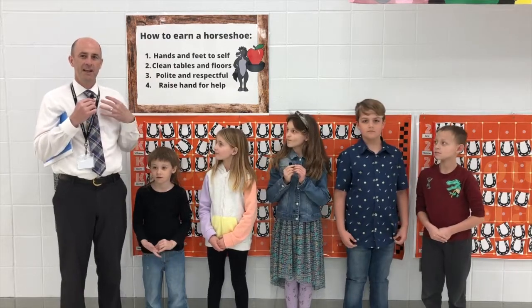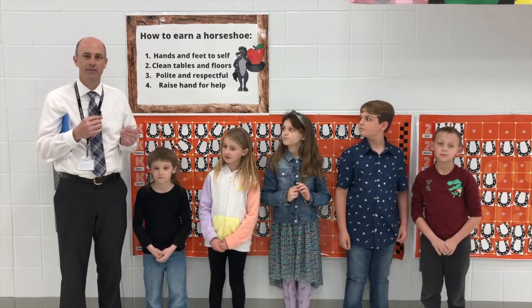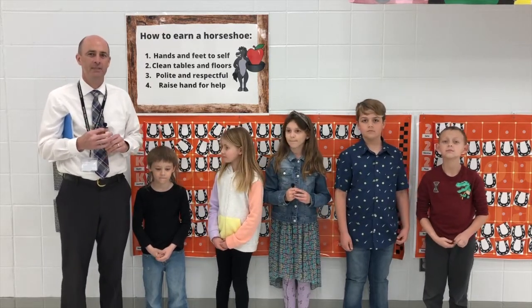All these fine young students are from Mrs. Pien's class, and they have something special they're going to tell us about in just a bit. But at this time, please go ahead and stand and prepare for the pledge.